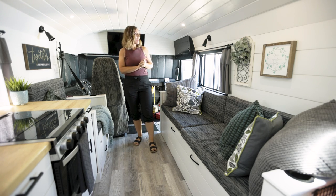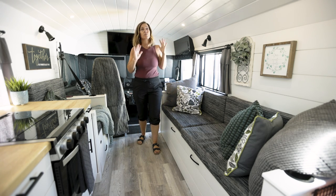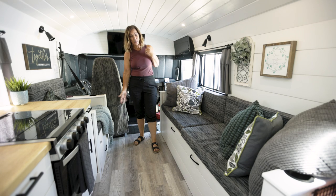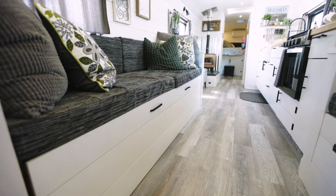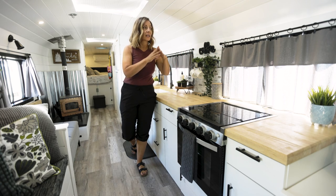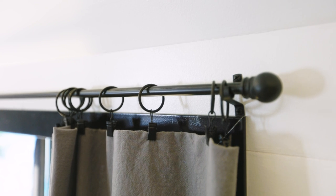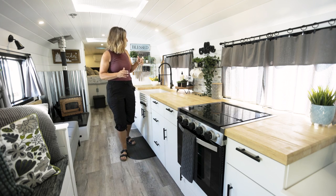I really wanted this shiplap — we actually painted this tongue-and-groove pine up here. The white makes it more farmhouse style but also makes it bright and seem like a more open space. I love the floor too; it matches everything, is waterproof resistant, and we got it at Home Depot — super easy to keep clean. The curtains I saw on YouTube: I ordered napkins off Amazon with little clips, and the curtain rods are just from Walmart. You fold the napkins, do the little clip, and they're perfect all throughout the bus.